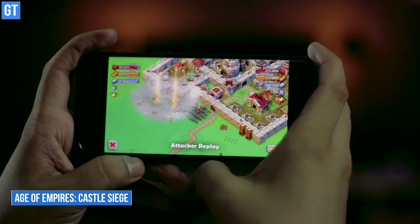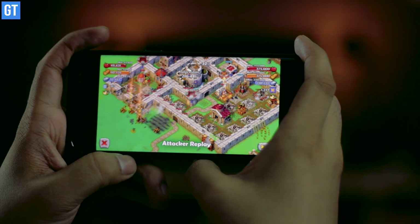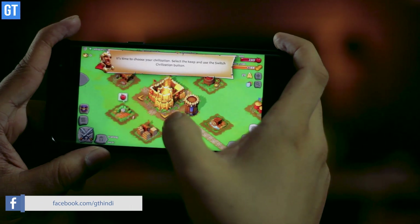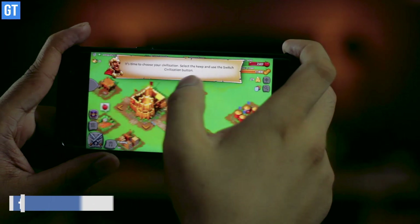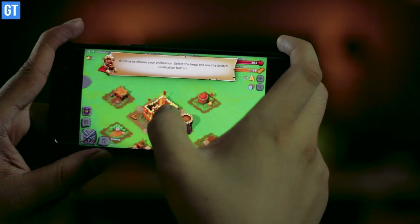My personal favorite in the list is Age of Empires: Castle Siege, the mobile version of one of the most popular strategy games ever. This title was highly anticipated and Microsoft has finally brought the acclaimed strategy game to handheld devices. The game is set in the medieval era — like the PC edition you can choose from several civilizations, train troops, defend your city, and fight battles while researching new techniques.